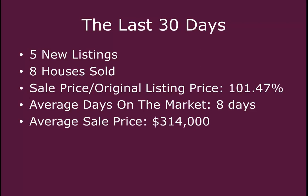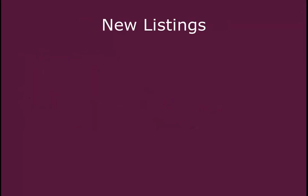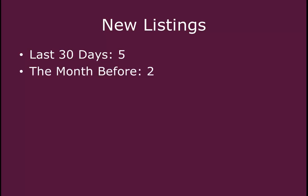When we look at the last 30 days compared to the recent past, we're going to see how that's changed over time. In the last 30 days, five new homes have hit the market. The month before, it was only two, so we've seen an increase of 250%, or two and a half times more homes that hit the market this month than last month.